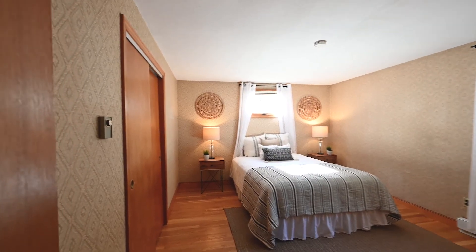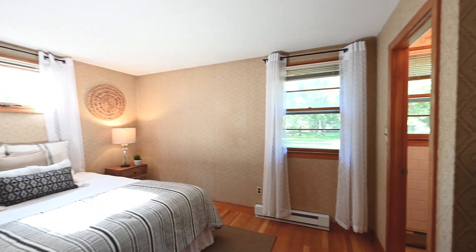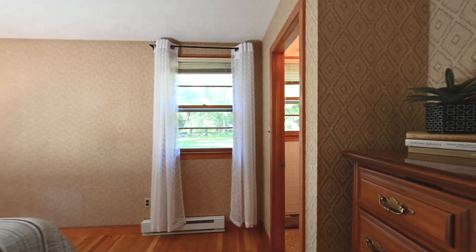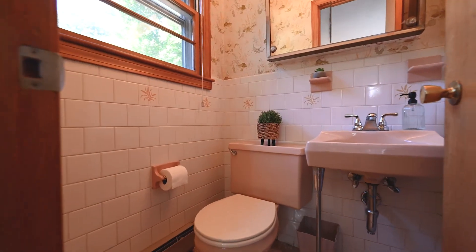The primary bedroom here at Launching Road is very nicely sized. You have a double closet, ample lighting, and a half-bath en suite — with maybe a possibility of making that a full bath.